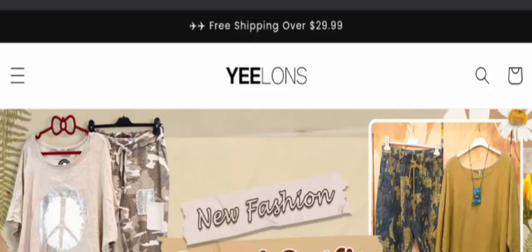Hey everyone, welcome to today's video. Do you want to know about Zelon's reviews? Here we are going to provide you with an unbiased review. If you buy any product from this site and face any fraud, please watch this video till the end — I will share the way how to get your money back. So stay tuned with us till the end.